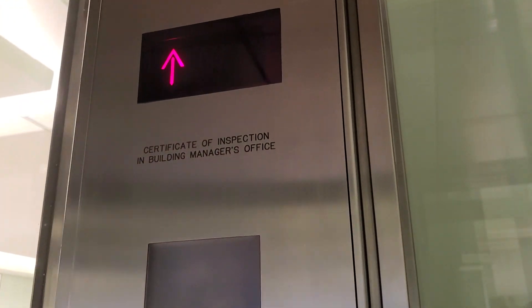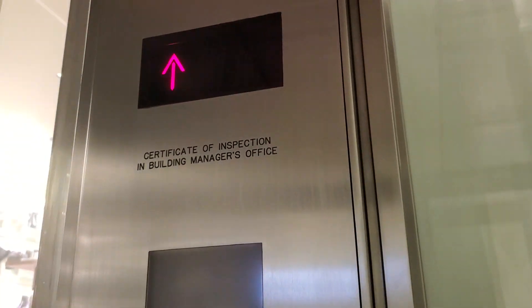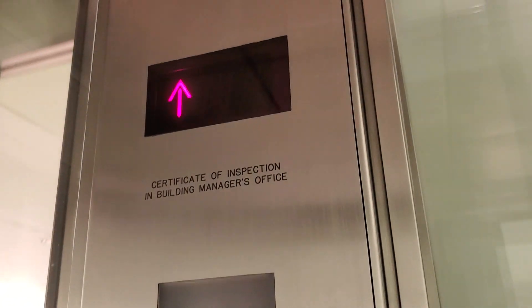All right, this is the elevator at the Prada Milano store on Madison Avenue. Maybe it's a Schindler, 2,500 pounds.